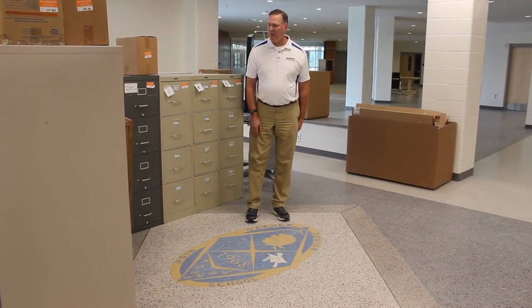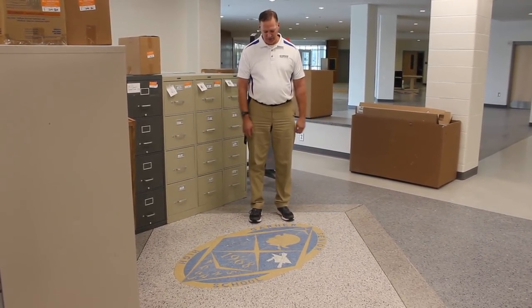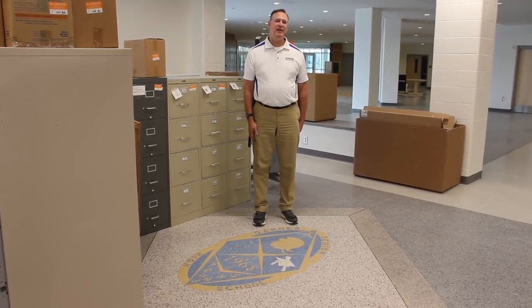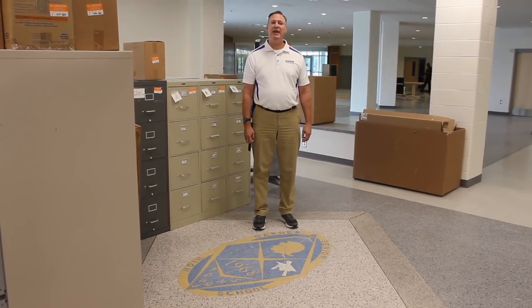Currently I'm standing at the spot of our old entrance to Garner Magnet High School, as you can tell by this recovered terrazzo flooring that they kept in here. This area is now no longer the main entrance, but it is a part of our expanded cafeteria area.